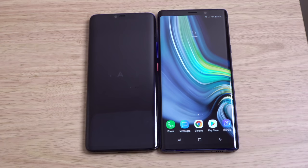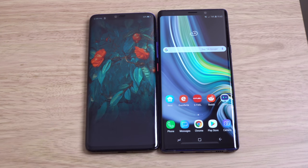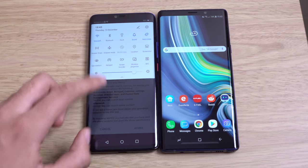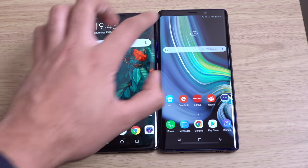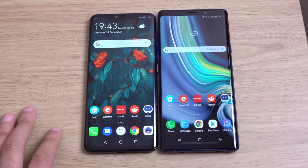We're getting the Kirin 970, which is the latest silicon from Huawei. You can see the Note 9 is still very fast here to boot up, which is nice. I have also updated both phones, so there shouldn't be any differences in terms of bugs.